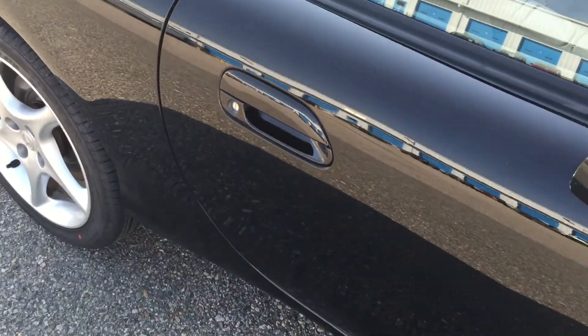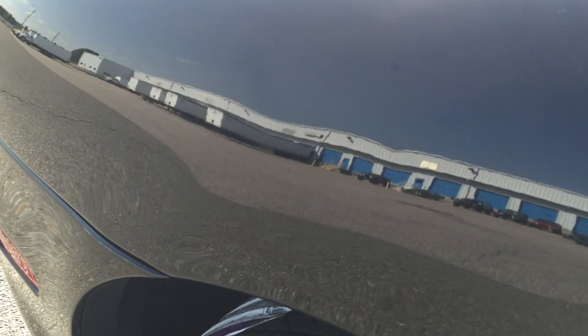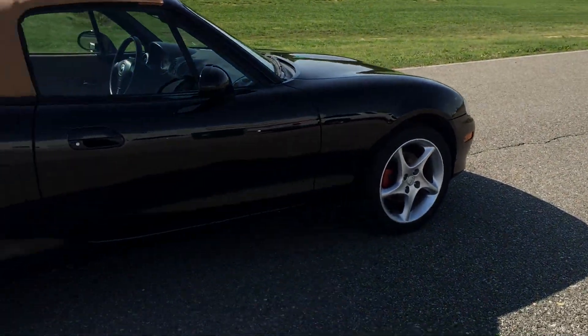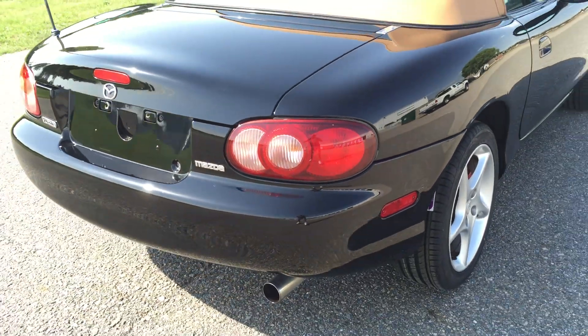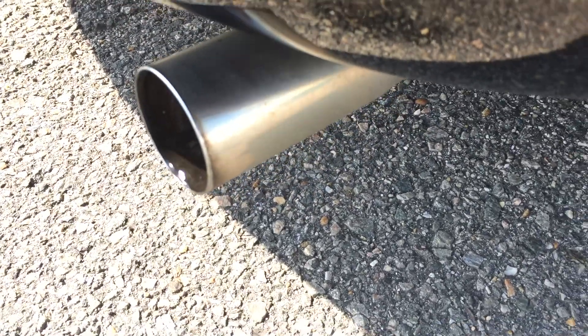Very well taken care of by the previous owner. There's a little ding right there — we're about two and a half to three inches away at an angle, so it's a very, very small ding. Wheels are in great condition. 16-inch wheels with 205/45 tires. Take a look at how clean that exhaust tip is.